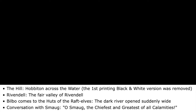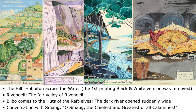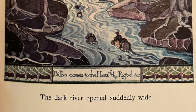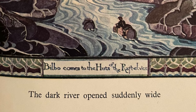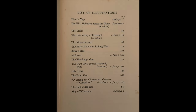This edition includes some coloured illustrations, which were produced by Tolkien for possible inclusion in the Houghton Mifflin US edition. These are: The Hill — Hobbiton Across the Water (the first printed black and white version was removed); Rivendell — The Fair Valley of Rivendell; Bilbo Comes to the Huts of the Raft Elves — The Dark River Opened Suddenly Wide; and Conversation with Smaug — 'O Smaug the chiefest and greatest of all calamities.' The illustrations are labelled with a second description, which looks like confusion at the printers. When Tolkien supplied images, he included the illustration title as part of the illustration, but also included a reference for the printer as to which page it should appear next to — in this case page 192, which features the text 'The Dark River Opened Suddenly Wide.' The printers used this as the title of the illustration, which also appears on the list of illustrations at the start of the book.